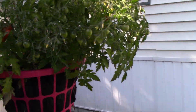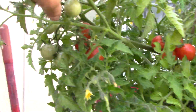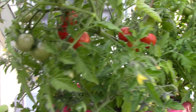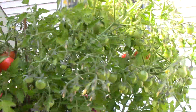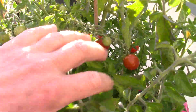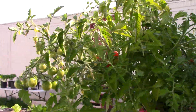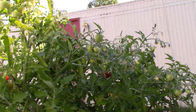Look at these tomatoes — they are beautiful. The sad thing is, as soon as I pick them, my son just eats them. But they are really doing wonderfully.